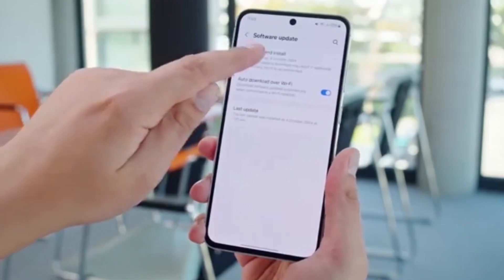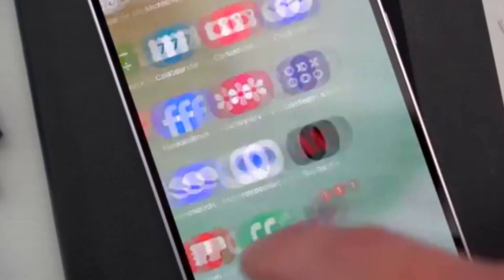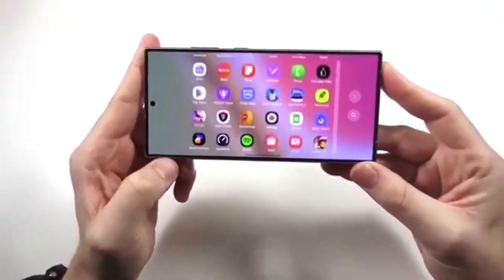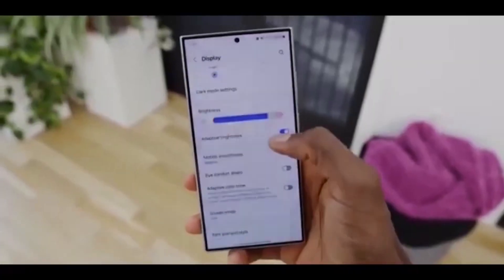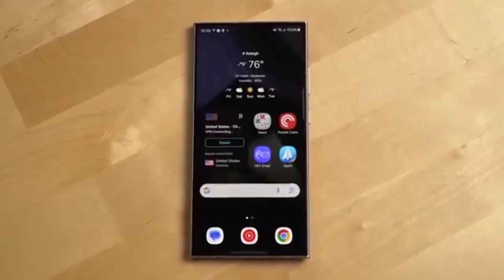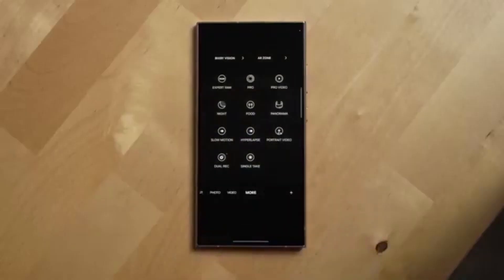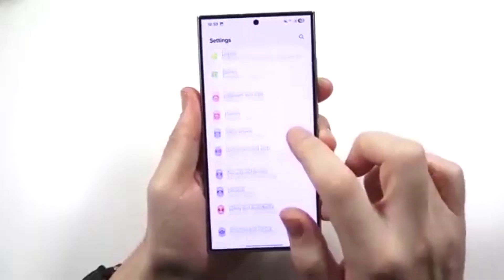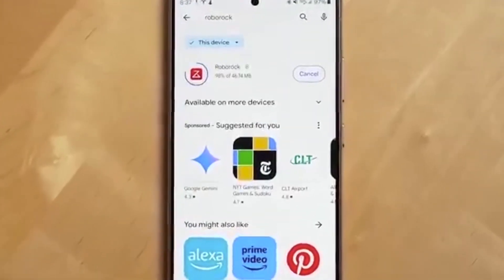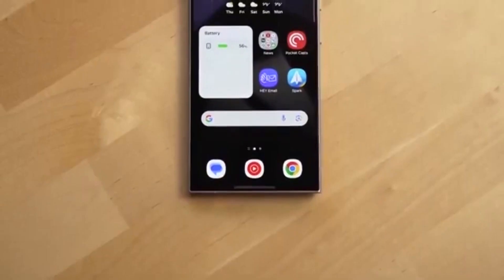One UI 8 is here. Is your Samsung device on the list? Samsung has officially confirmed which Galaxy phones and tablets in the U.S. will get the Android 16-based One UI 8 update, and many users are already receiving it. If you haven't gotten it yet, don't panic. The rollout is happening in phases over the next few weeks. One UI 8 brings a cleaner look, smoother performance, and upgraded AI features that make your device more personal and easier to use. Privacy and security have also been improved, giving you better control over your data.